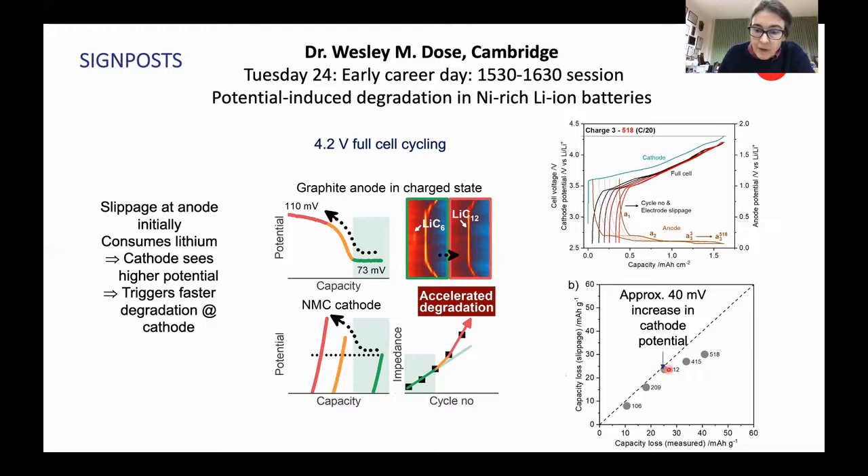Interestingly, after about 312 cycles, there's a change in the rate of degradation such that you get additional capacity loss beyond what you see simply from the slippage mechanism. By looking at the diffraction patterns and examining the ability to fully lithiate the graphite, he was able to show that after about 300 cycles, you're no longer able to access or fully lithiate the LiC₆ phase — instead the lithiation process stops at LiC₁₂. This pushes the voltage up from 73 to 110 millivolts on the anode, which in a full cell then pushes up the cathode voltage to higher voltages, setting off a second, much more rapid degradation process.